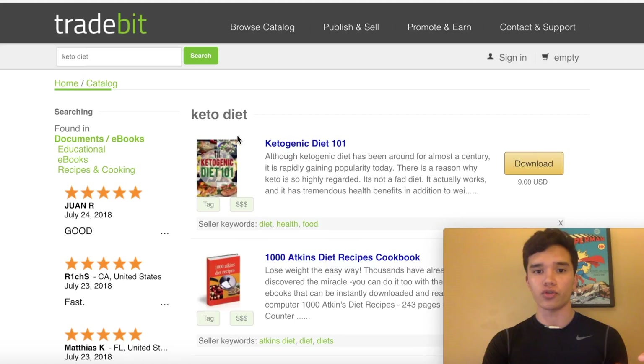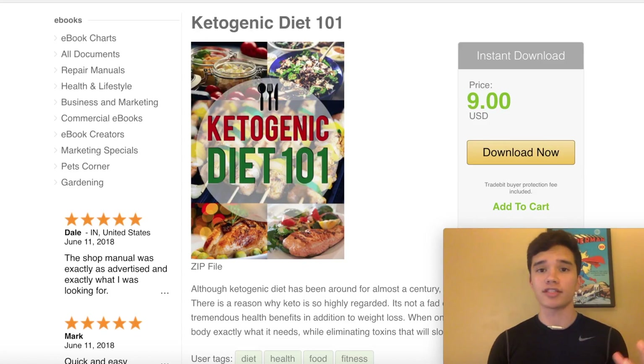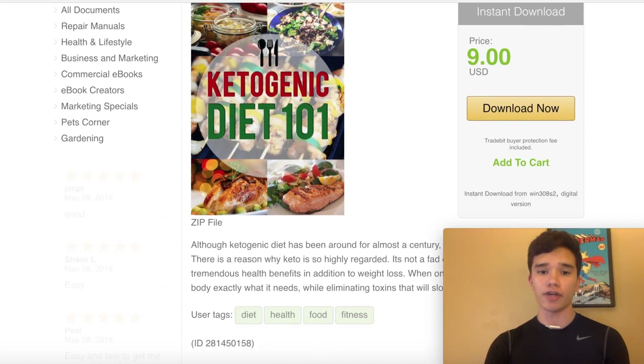The first search result is the Ketogenic Diet 101. We're going to click this eBook and you'll see right off the bat it gives you a free ketogenic diet book that you can download. The thing about this eBook is it's already built out. After you download it, you can resell it, give it away to your audience, or use it for a sales funnel when selling products online.